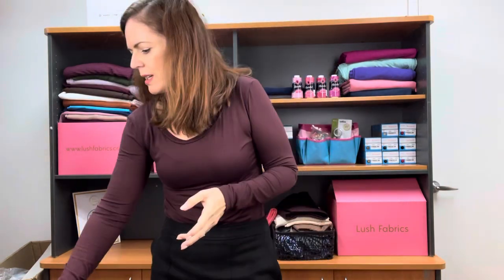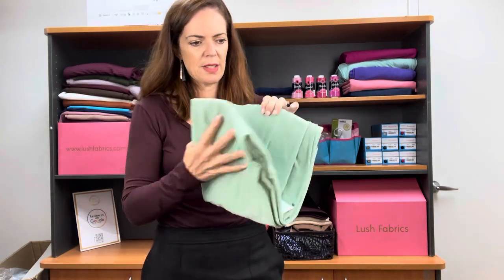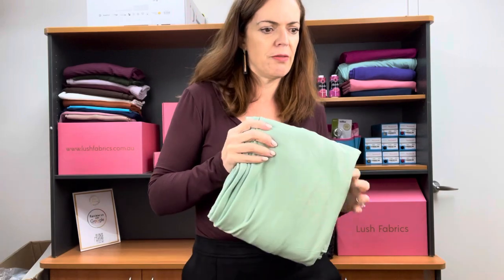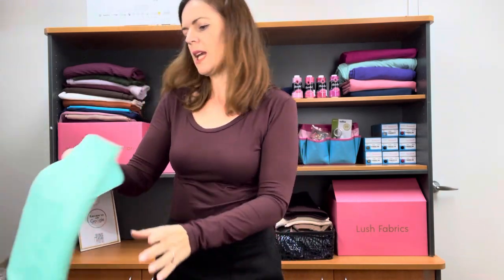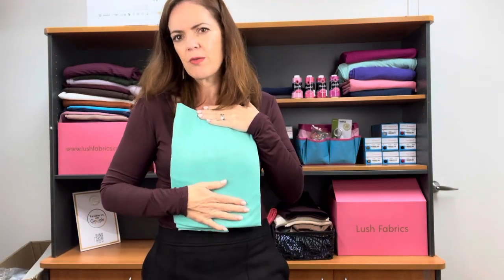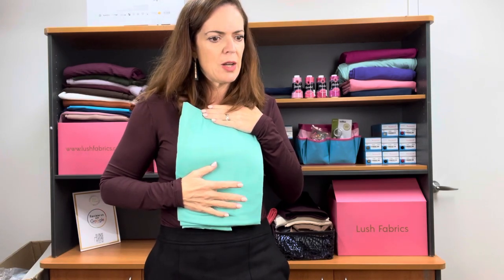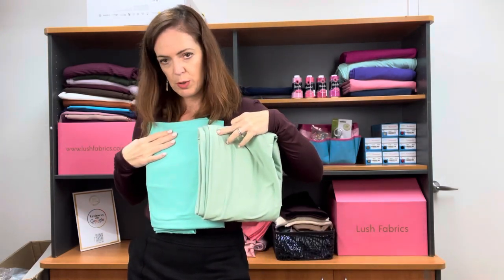Now let's look at greens and blues. First one is Light Sea Green — this is the sweetest colour, it's really nice. I don't have a matching thread for this one. And then we have Go Green, which is similar to the sea green but not the same — no matching thread again. So the Go Green and the Light Sea Green together — they're pretty different.